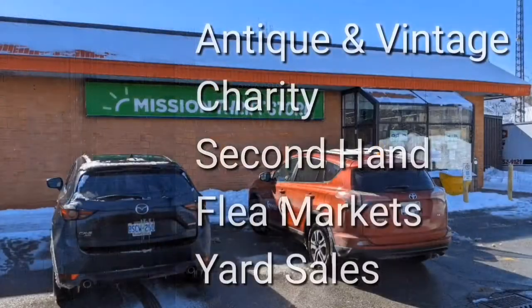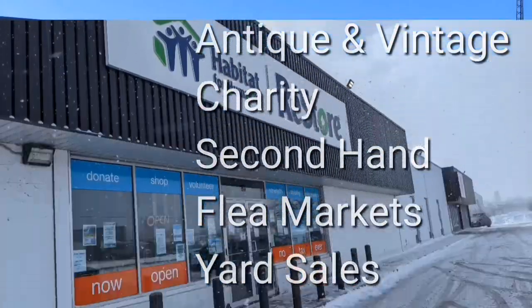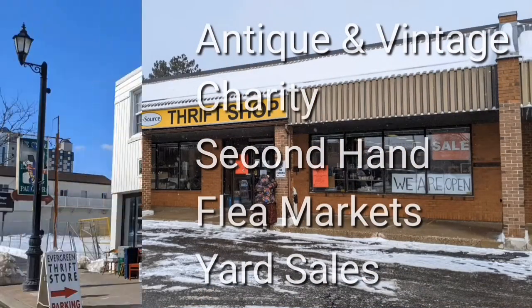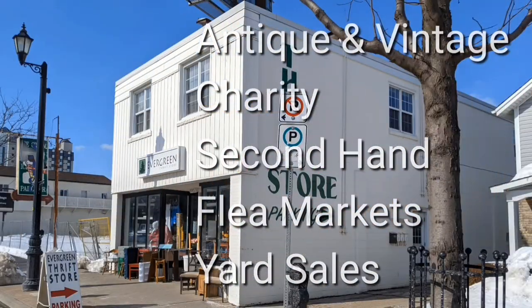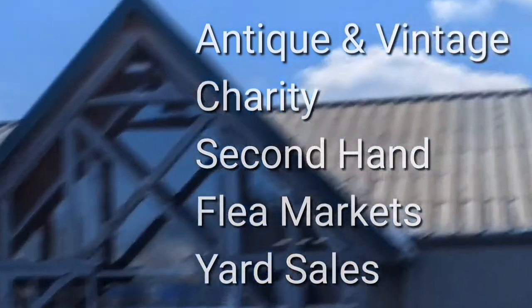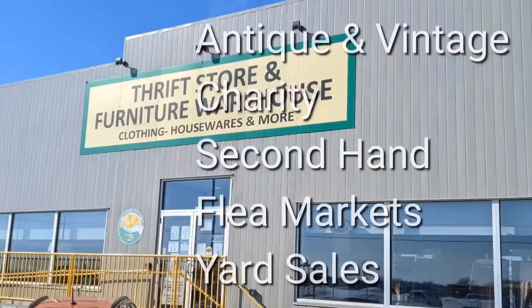Welcome, I'm Hawaiian Shirt Pop. Sometimes with others I visit a variety of antique, vintage and thrift shops within Southern Ontario. Sometimes we don't get anything. Come tour with me, vicariously.